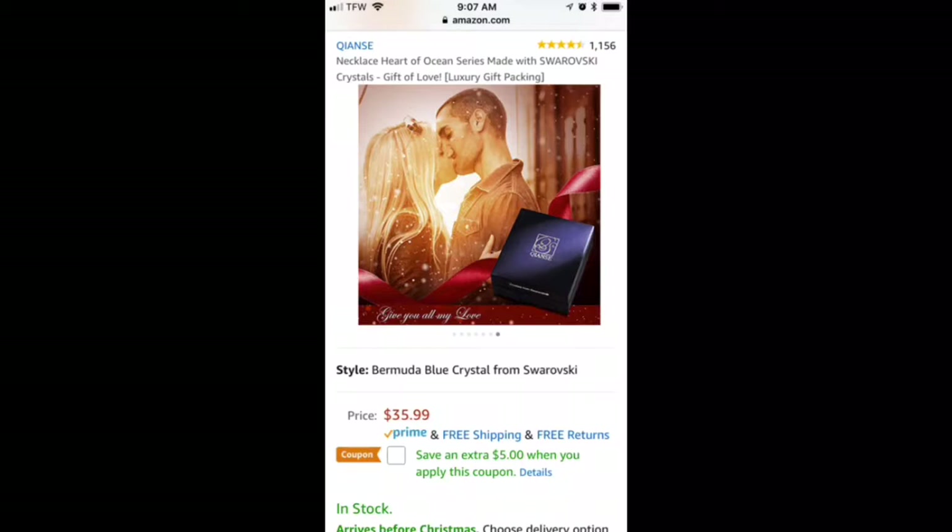This beautiful necklace is $35.99. You can find it on Amazon. I will link the link down below so that you can check it out.